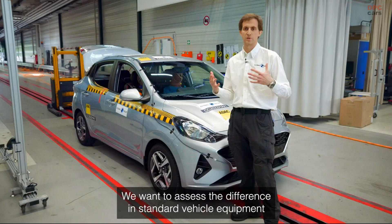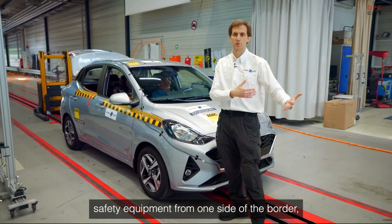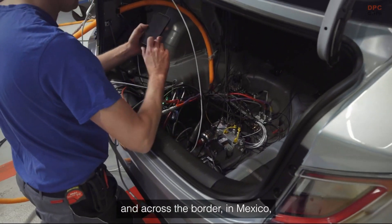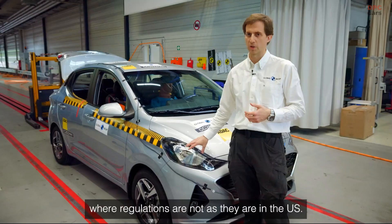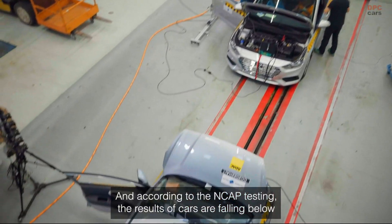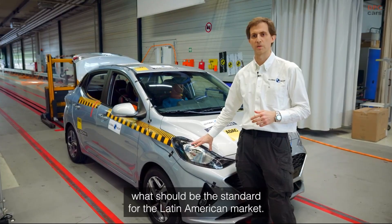We want to assess the difference in terms of standard vehicle safety equipment from one side of the border — the US, which is a market where we know it's well-regulated — and across the border in Mexico, where regulations are not as they are in the US. According to NCAP testing, the results are falling below what we understand should be the standard for Latin American markets.